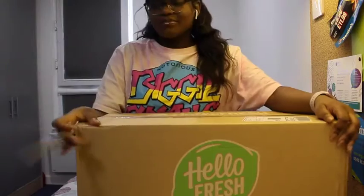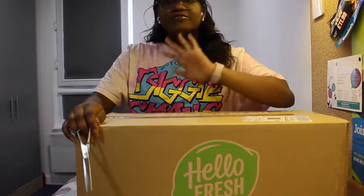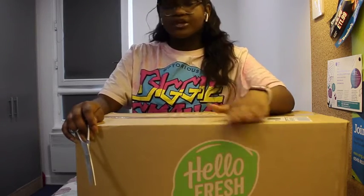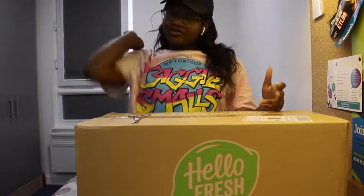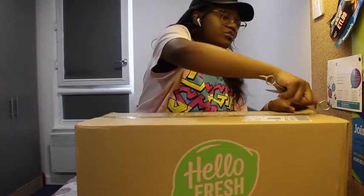This is how big the box comes. I have five meals, enough to feed two people, and what is in here is literally all the ingredients you will need to cook the meals you've chosen. I've chosen different meals so I'll show you guys as I'm opening it — let's get straight to the point.